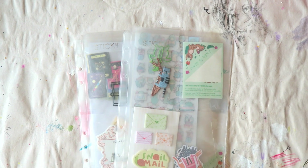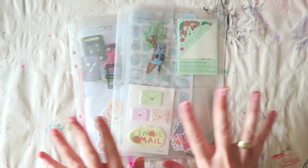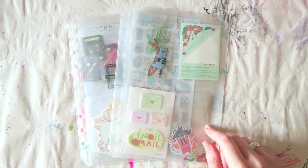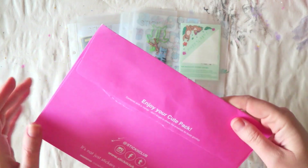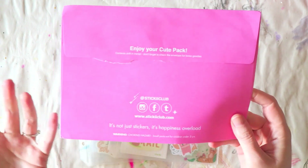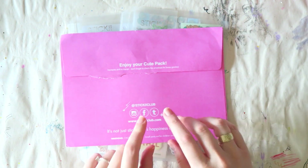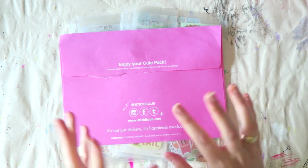Hey everyone, today I want to share with you a quick unboxing of my Sticky Kits. This is a stickers subscription type of service, but it is very flexible which I really like. You can unsubscribe and resubscribe extremely easily.